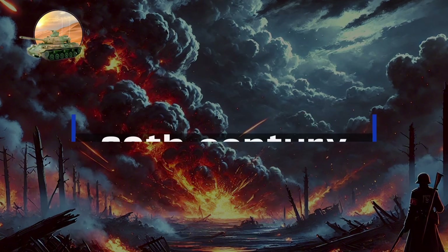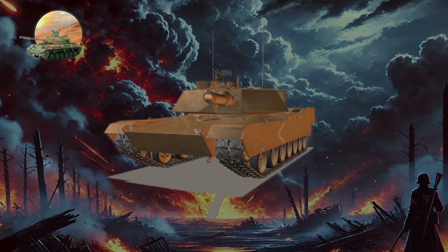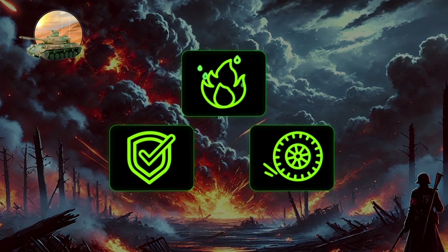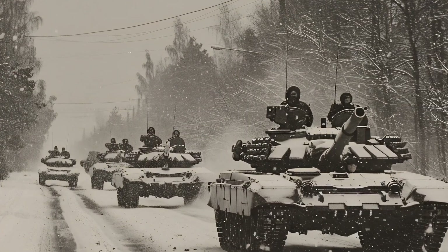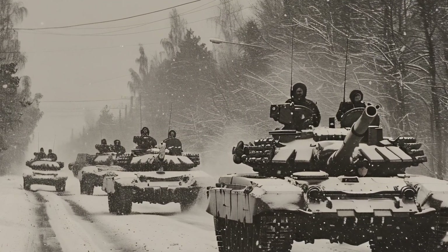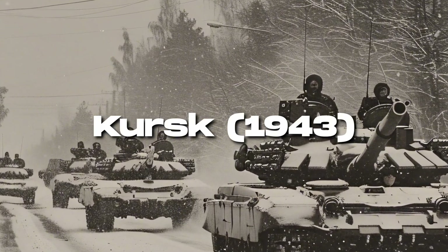By the late 20th century, tank design shifted towards a more versatile class — the main battle tank, or MBT — combining firepower, mobility, and armor into a single platform, exemplified by modern models like the American M1 Abrams and German Leopard 2. Tanks have been vital in nearly every major conflict, with World War II battles like Kursk in 1943 demonstrating their importance in armored warfare.